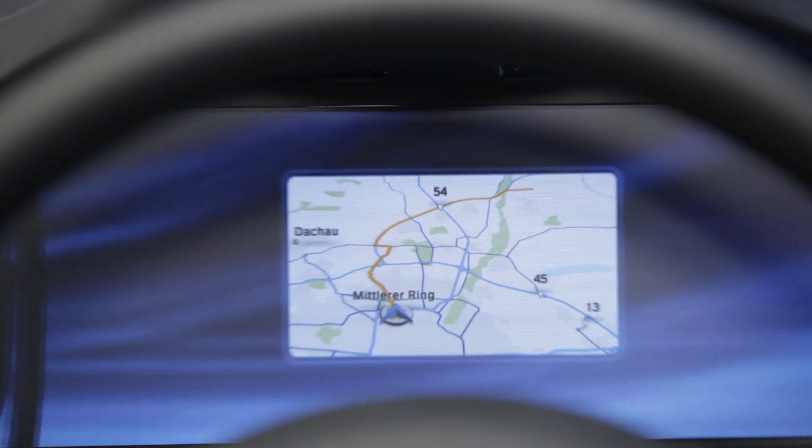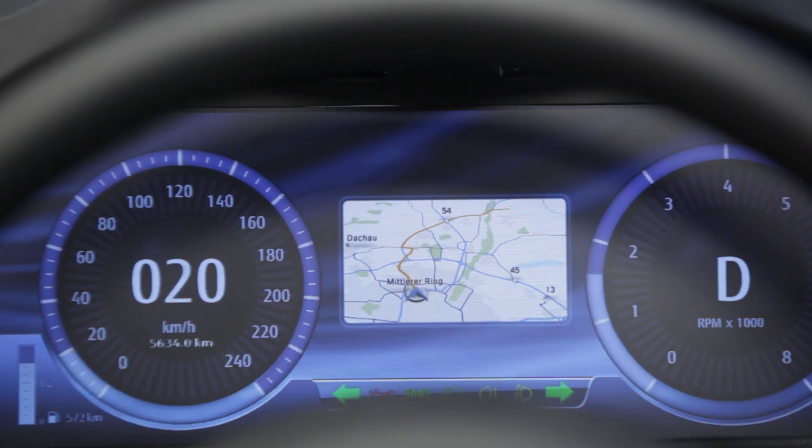As soon as the car starts moving, the dashboard activates and all the indicators related to driving jump right in.